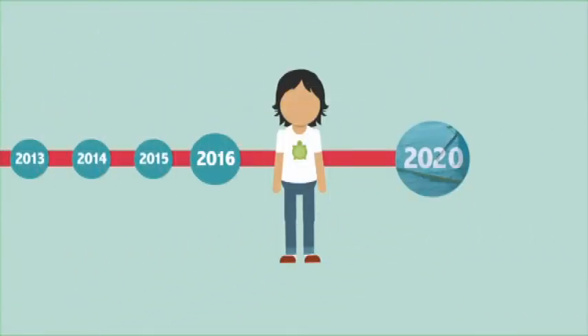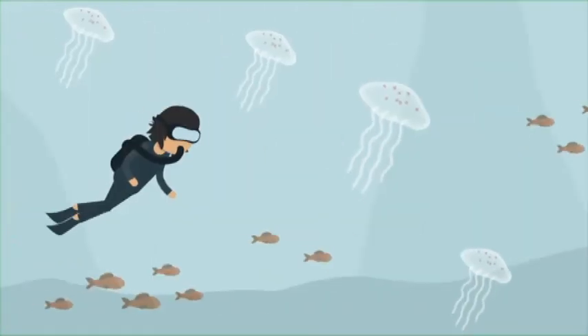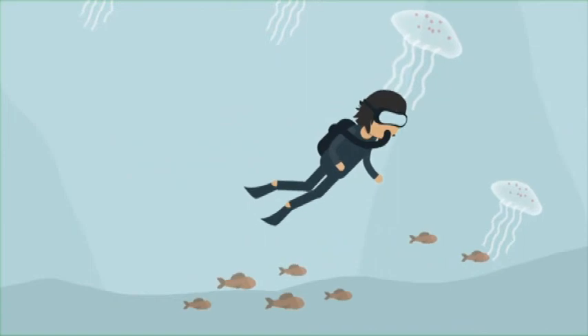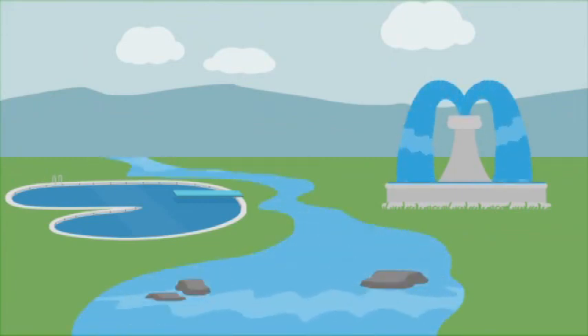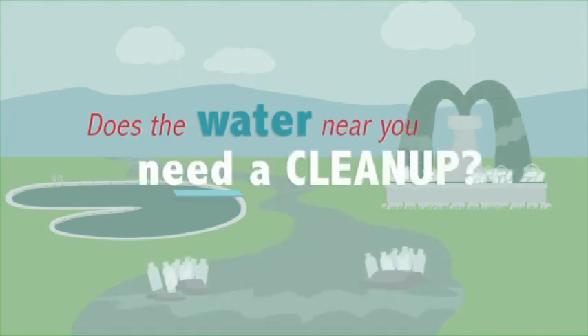And if it doesn't, Boyan plans to continue his work until he can dive in a plastic-free ocean. Think about where you live. Is there a swimming pool nearby? A fountain? A river? Or lake? Does the water near you need a clean-up?